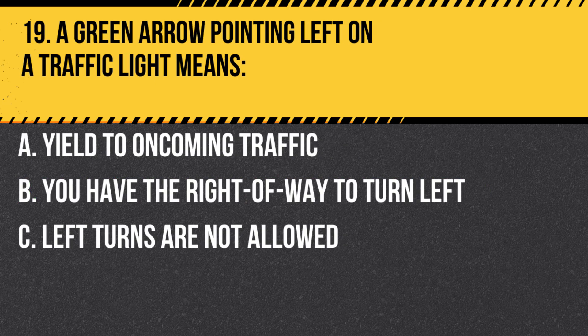Question 19. A green arrow pointing left on a traffic light means: A. Yield to oncoming traffic. B. You have the right of way to turn left. C. Left turns are not allowed. Answer B. You have the right of way to turn left. However, always ensure the intersection is clear before proceeding.